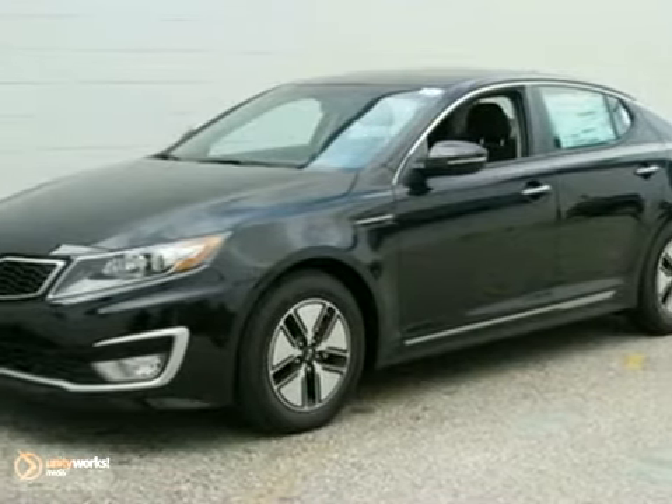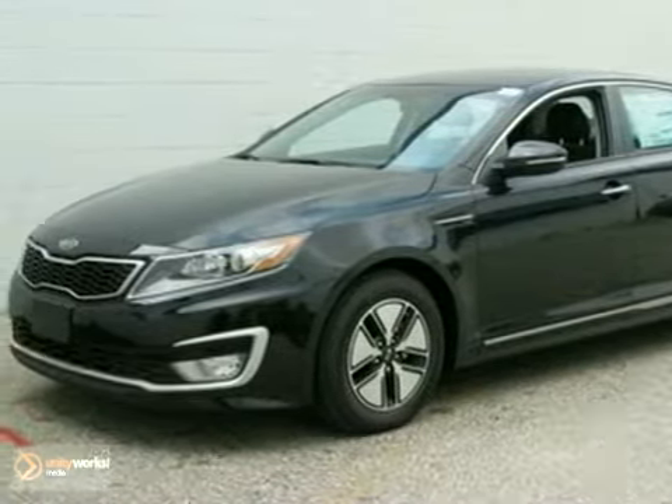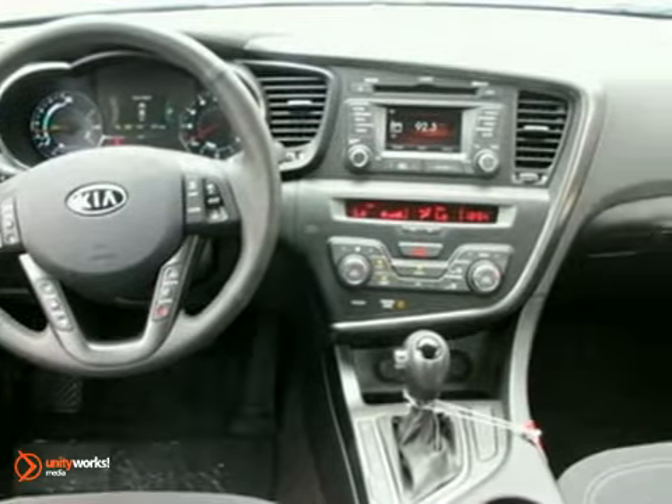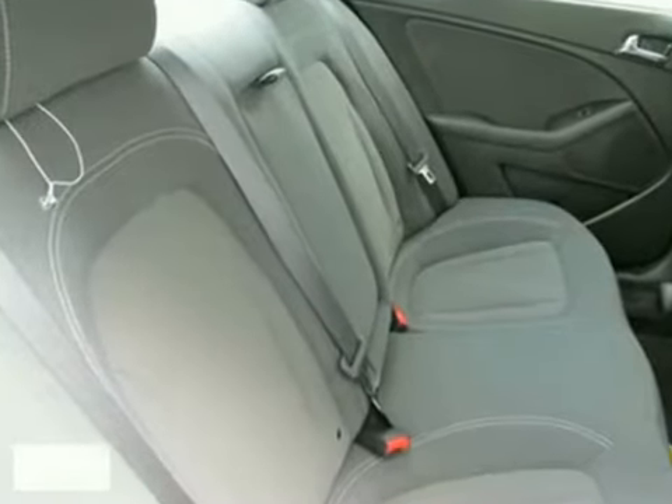It's a 2011 Kia Optima. This vehicle features fog lights, heated mirrors, and keyless entry. The CD player and parking assist only make it more attractive. Come in and see it for yourself today.